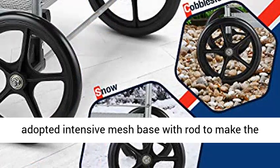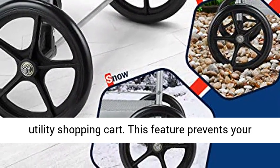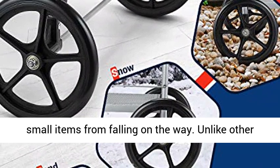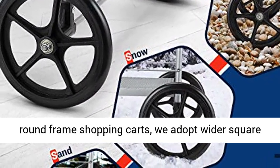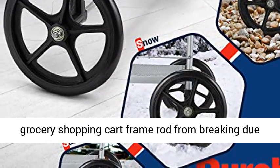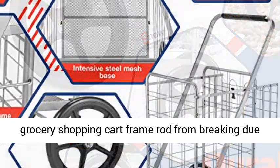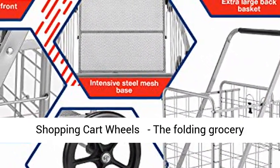Upgraded intensive mesh base and wider frame structure. WinKeep is the first company that adopted an intensive mesh base with rod to make the utility shopping cart. This feature prevents your small items from falling on the way. Unlike other round frame shopping carts, we adopt a wider square frame rod to improve carrying capacity and prevent the grocery shopping cart frame rod from breaking due to heavy items.